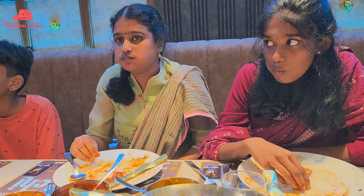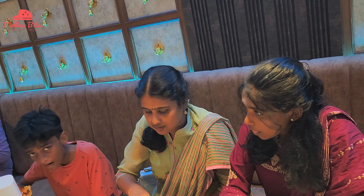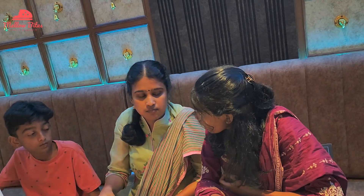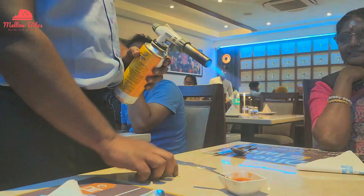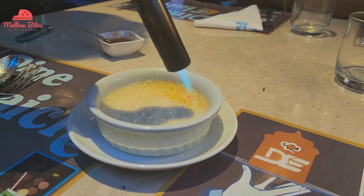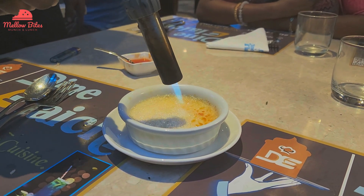After such a satisfying main course, we were curiously waiting for the dessert we ordered, because the last time we were here and tried ordering it, it was not available. So we were quite excited to watch how this Italian dessert, crème brûlée, was served on the table.